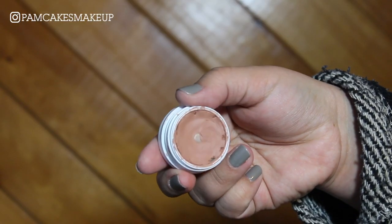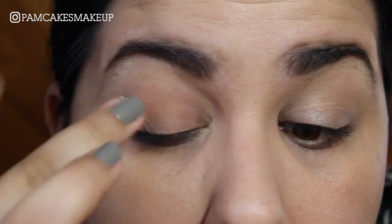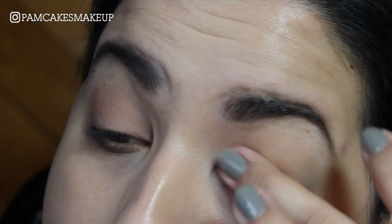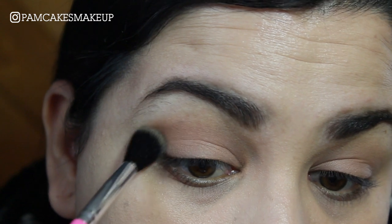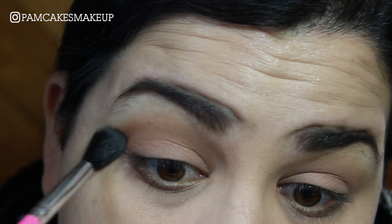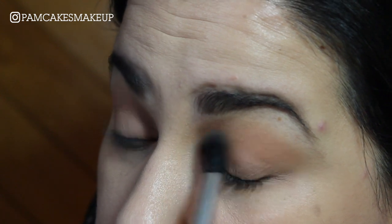Now I'm going to move on to my eyes. To prime them I'm going to use Colourpop's Super Shock Shadow in the shade Cornelius and apply this basically all over the lid. Then I'm going to go into the Colourpop bronzer in the shade CA Dreaming and apply that right into my crease with my BH Cosmetics fluffy brush — this is the number seven.